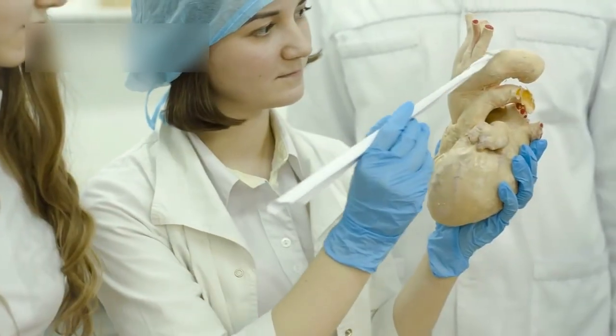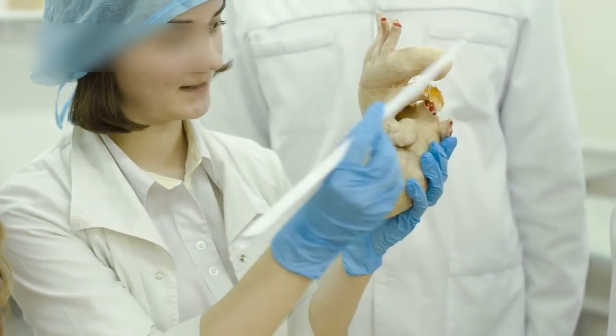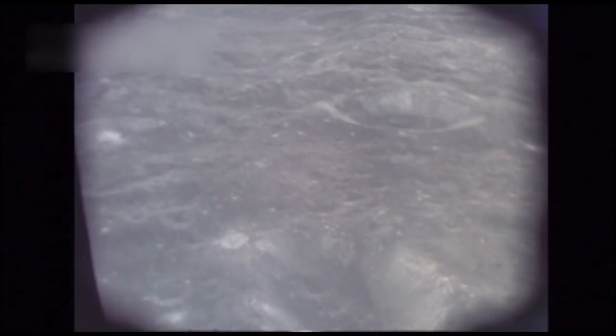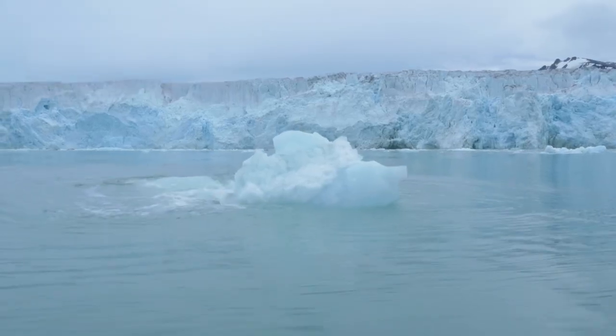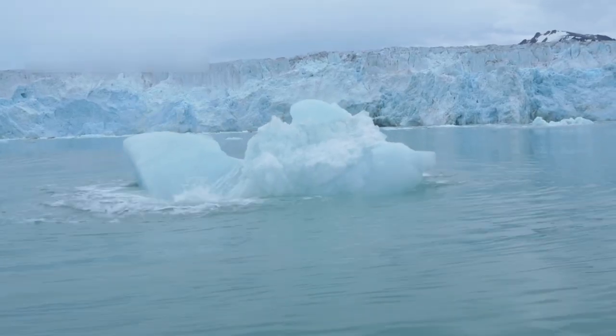A heart-shaped region known as Sputnik Planitia plays a key role in this discovery. This smooth and relatively crater-free plain suggests that Pluto's surface is being constantly renewed. Researchers believe slow-moving glacial flows of nitrogen ice are reshaping this region over time, indicating that Pluto is not frozen in time but continues to evolve even today.